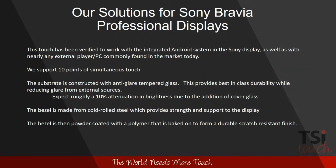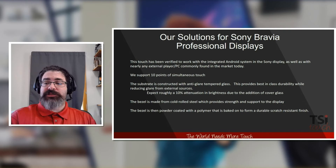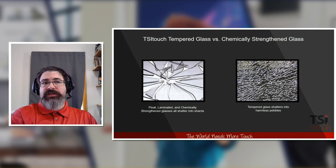Our touch has been verified to work with the integrated Android system on the Sony display, as well as nearly any external PC or player commonly found in the market today. We can support up to 10 points of simultaneous touch. The substrate is constructed with anti-glare tempered glass, which provides best-in-class durability and reduces glare from external sources. We can expect roughly a 10% reduction in brightness from the panel due to this glass. The bezel is made from cold-rolled steel, providing strength and durability, and is powder-coated with a polymer that is baked on to form a durable scratch-resistant finish.